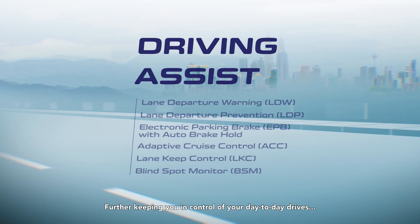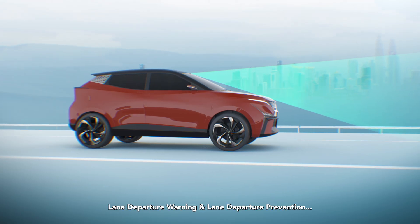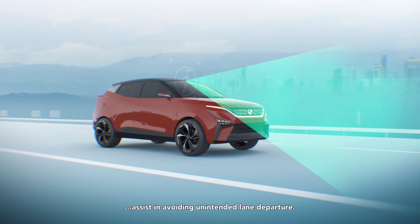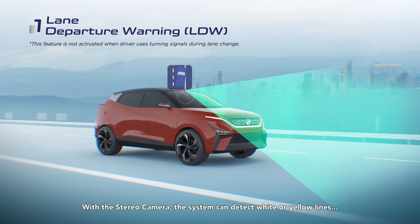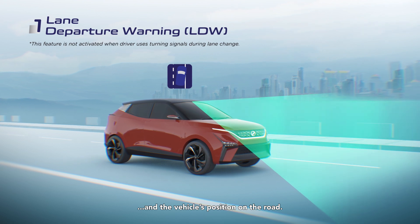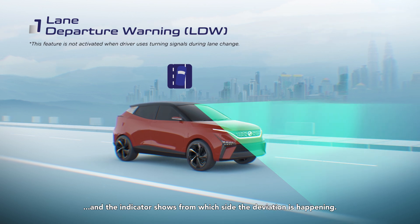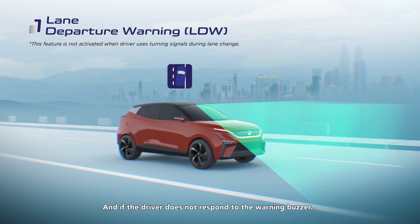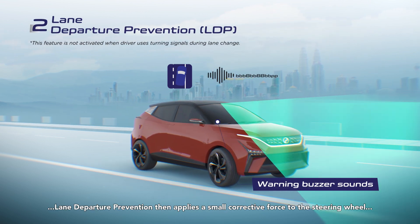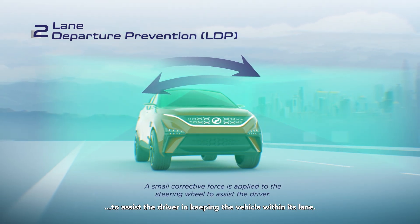Further keeping you in control of your day-to-day drives are the Driving Assist features. Lane Departure Warning and Lane Departure Prevention assist in avoiding unintended lane departure. With the stereo camera, the system can detect white or yellow lines and the vehicle's position on the road. Whenever deviation is detected, the warning buzzer will sound and the indicator shows from which side the deviation is happening. If the driver does not respond, Lane Departure Prevention applies a small corrective force to the steering wheel to assist the driver in keeping the vehicle within its lane.